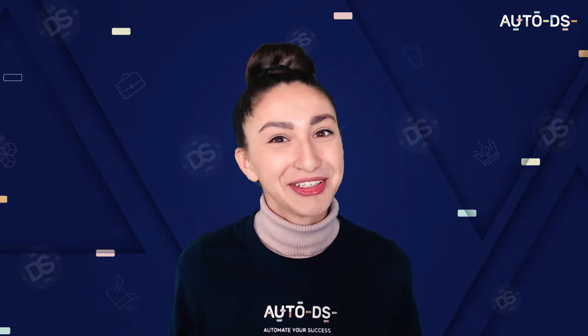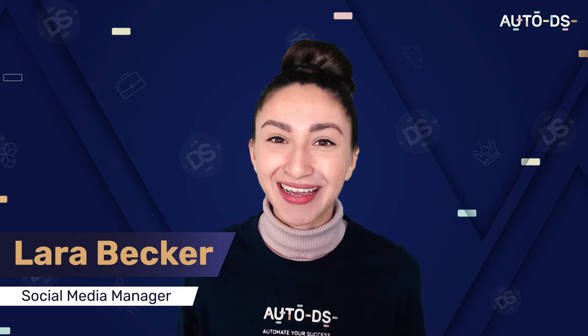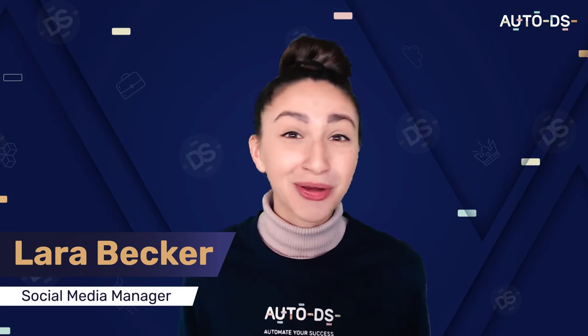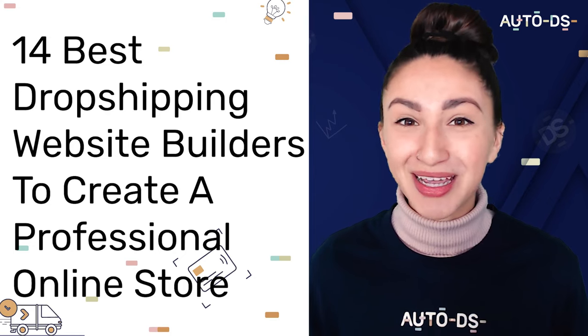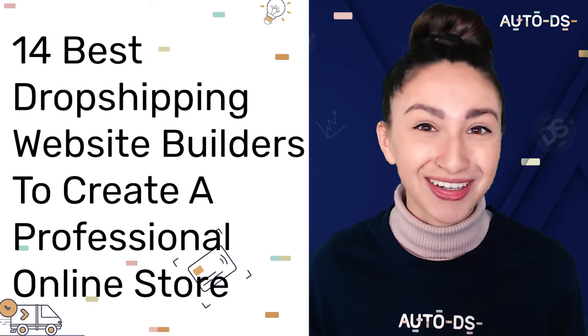Hey dropshippers, welcome back to our YouTube channel. I'm Lara, the social media manager at AutoDS. And in today's video, we're going to be discussing the 14 best dropshipping website builders in order to create a professional online store.